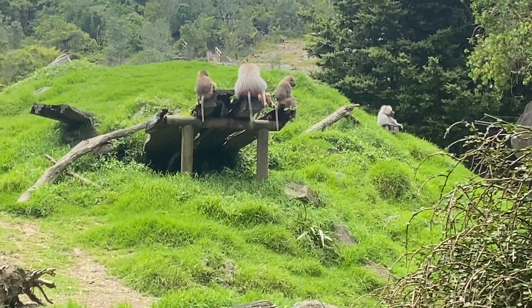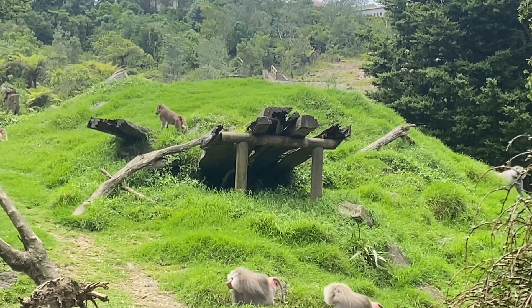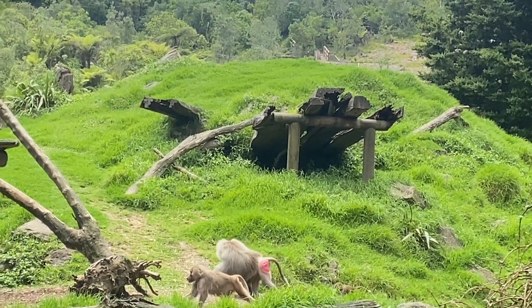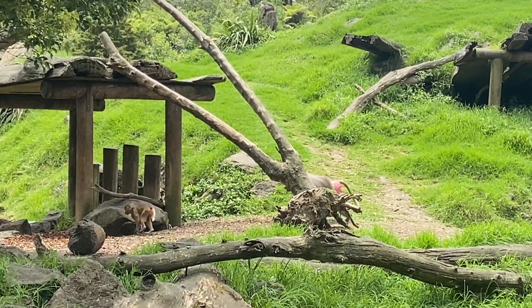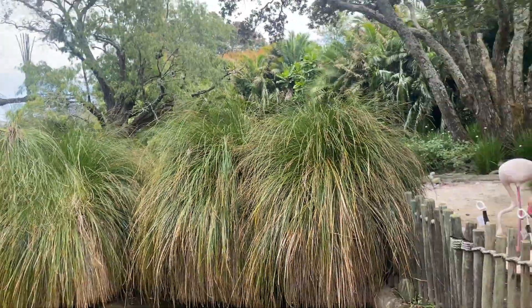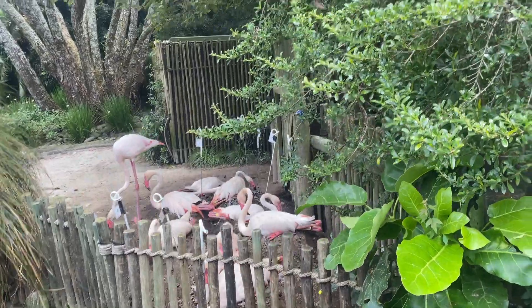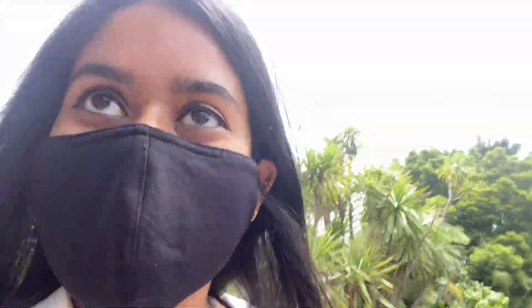Oh my god, what are they doing? They're trying to do it. Oh my god, why are they so pink? Oh my god, there's so many! They look jungly. There's something going on on that side because they keep going over there. The elephants are out so we're gonna go see them!